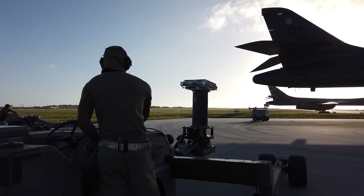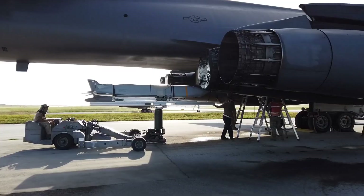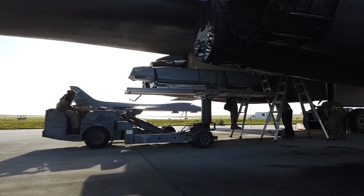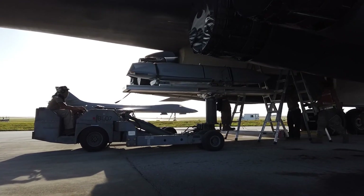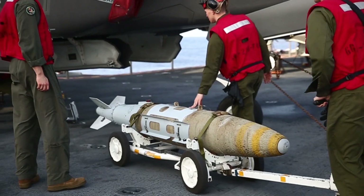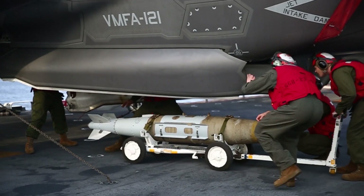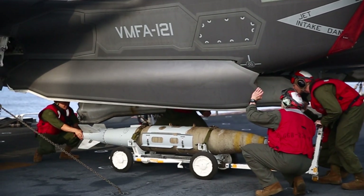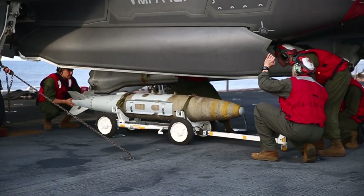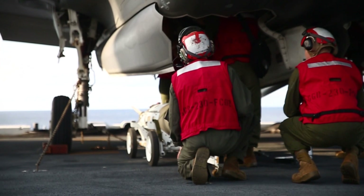Together with the short-range, infrared-guided AIM-9 Sidewinder, they replaced the AIM-4 Falcon IR and radar-guided series for use in air combat by the USAF as well. A disadvantage to semi-active homing was that only one target could be illuminated by the launching fighter plane at a time. Also, the launching aircraft had to remain pointed in the direction of the target within the azimuth and elevation of its own radar set, which could be difficult or dangerous in air-to-air combat.